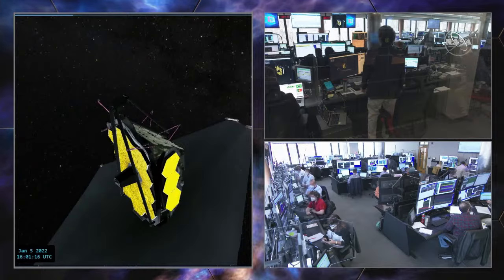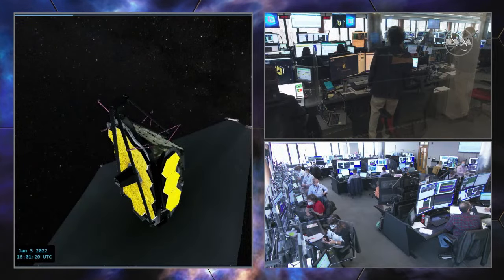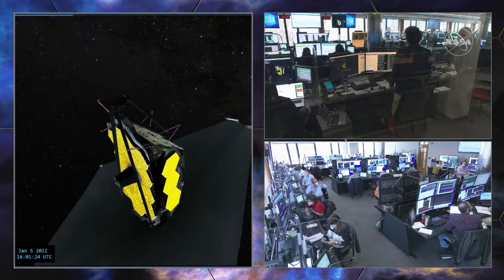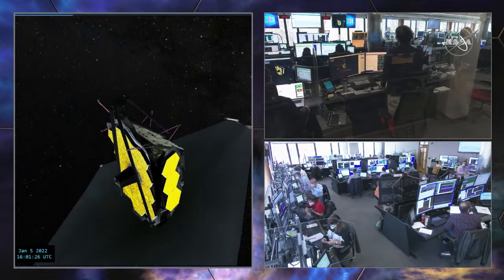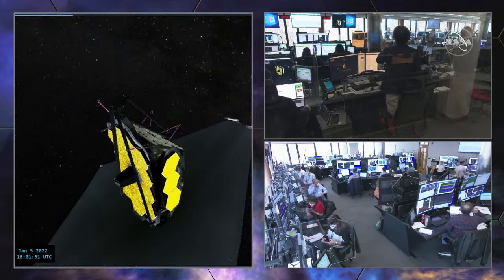One of the things we talked about before is the fact that there are no actual cameras on Webb to see what the telescope is doing. That was a deliberate decision — there are several things that make this very difficult for this particular mission.